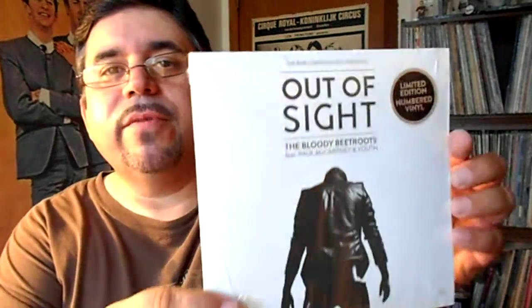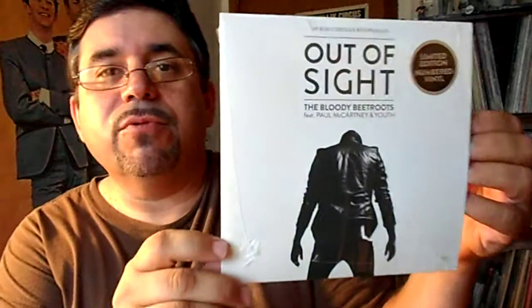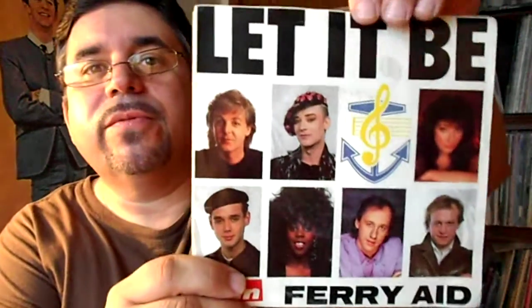Here's a 45, a new one from Paul McCartney and Youth under the title of The Bloody Beetroots — it's called Out of Sight. And here's a Let It Be picture sleeve from Ferry Aid, where Paul participated. That's it for now.